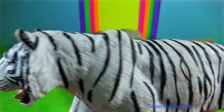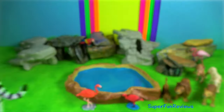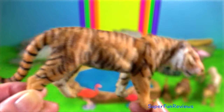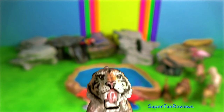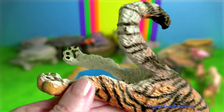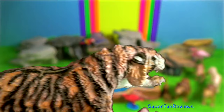Bengal tiger. The tiger is estimated to have been present in the Indian subcontinent since the late Pleistocene, for about 12,000 to 16,500 years. The white tiger is a recessive mutant. Tiger claws are extremely sharp; each claw has a cover so that they don't get exposed and worn out when not in use. They sometimes scratch their claws against trees to keep them sharp.